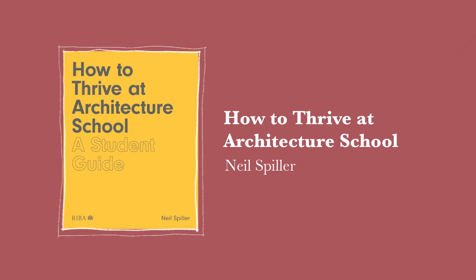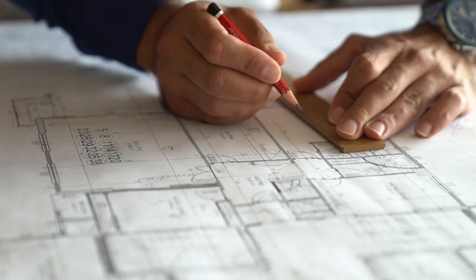Book number one is called 'How to Thrive at Architecture School: A Student Guide.' This is the skills book I was talking about because it gives you advice on both your education and also your architectural journey later on when you're pursuing a career. It also outlines the essential qualifications and work experience needed to become a qualified architect in the UK.